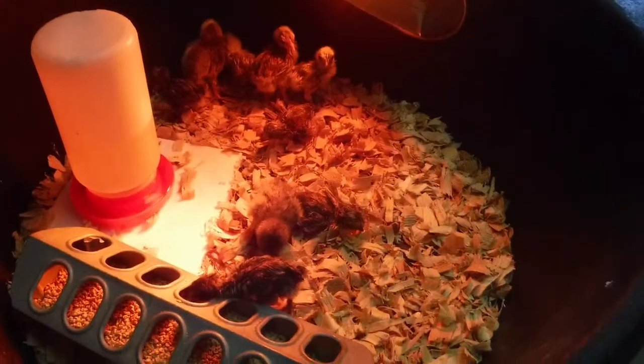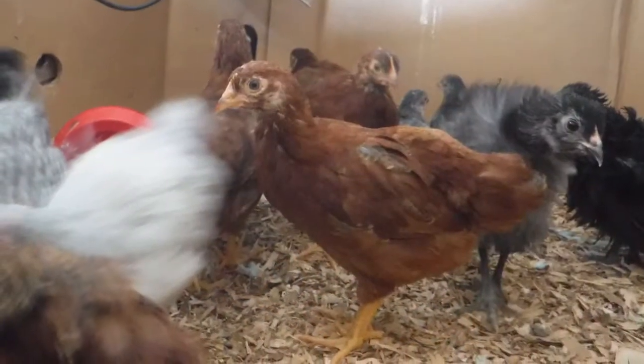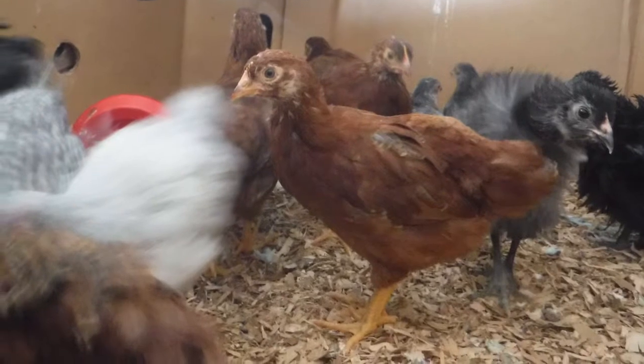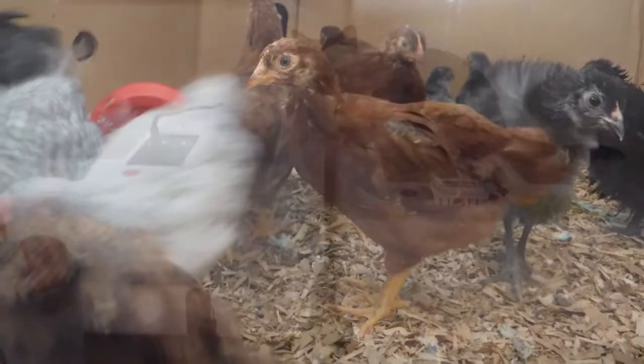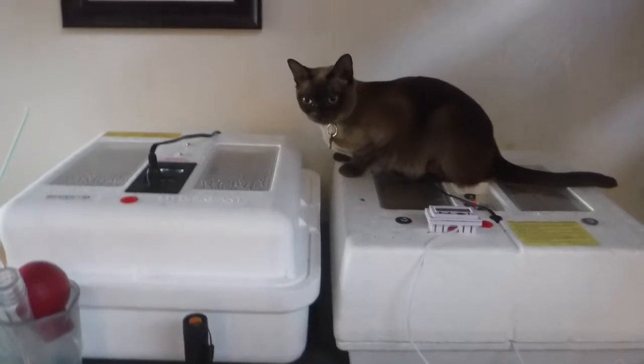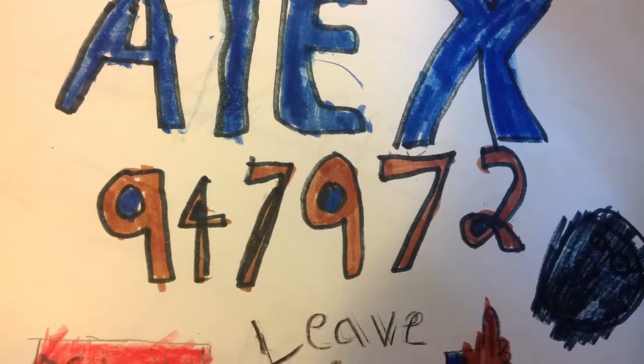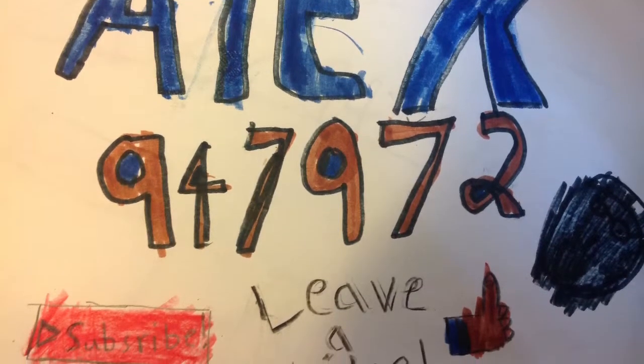Leave me name ideas for the chicks down in the comments. And this is this week — sorry, I don't have any photos from the other weeks in between. I hope you enjoyed this video. Please leave a like and possibly subscribe if you're enjoying my videos. Bye!